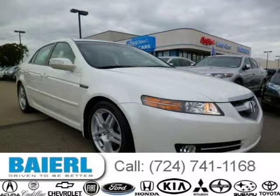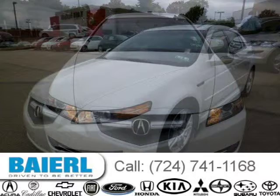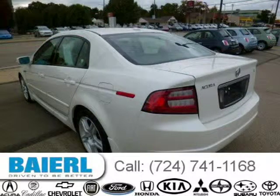This 2008 Acura TL is located in Weckford, Pennsylvania and has 37,143 miles on it. This Acura TL has a beautiful white diamond pearl exterior paint color which is complemented by an ebony interior color. For more information on this great Acura TL, please click the link below.